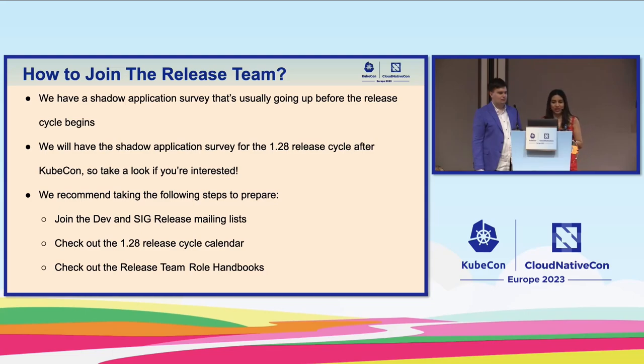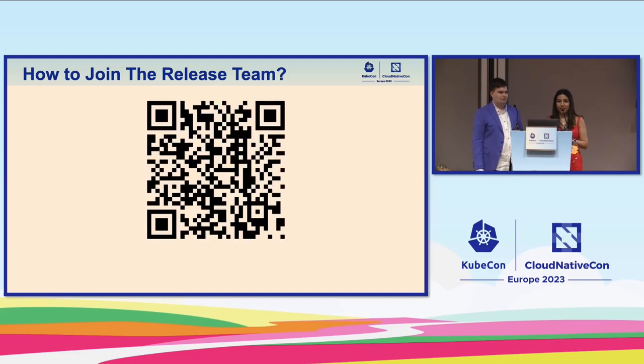We recommend the following steps to prepare for joining the release team. First, join the dev and SIG Release mailing lists. Second — most important to me — check out the 1.28 release cycle calendar. This is especially important because it's a long-time commitment, a multi-month commitment. If you have an entire month of the release that you cannot join, probably don't apply this time; there will always be more cycles. Last but not least, check out the release team role handbooks.